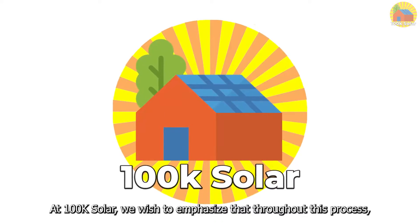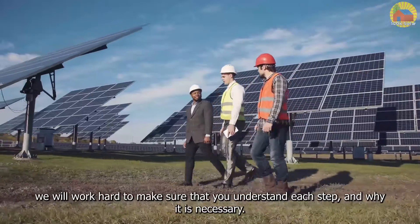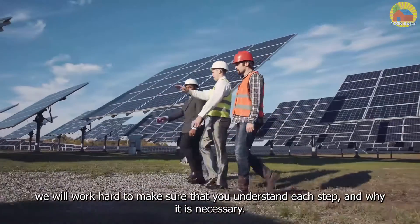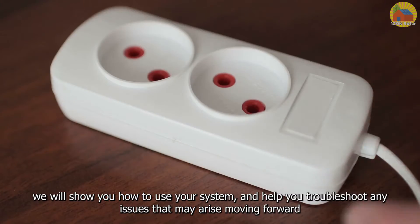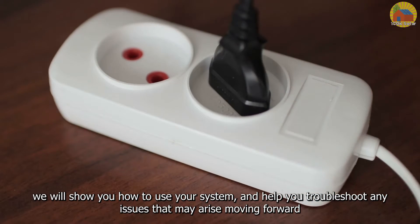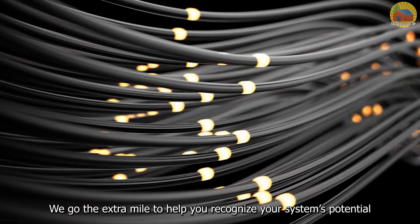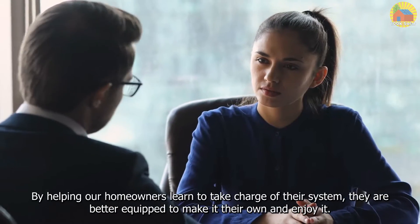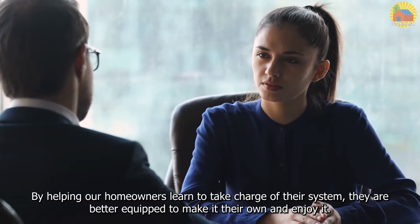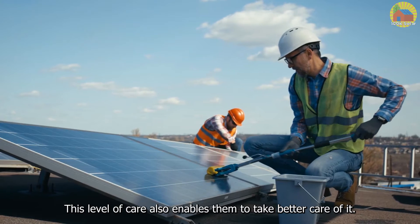At 100K Solar, we wish to emphasize that throughout this process, we will work hard to make sure that you understand each step and why it is necessary. And once we are done, we will show you how to use your system and help you troubleshoot any issues that may arise moving forward. We go the extra mile to help you recognize your system's potential. By helping our homeowners learn to take charge of their system, they are better equipped to make it their own, enjoy it, and take better care of it.